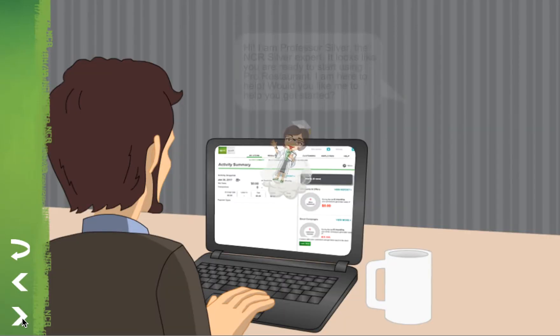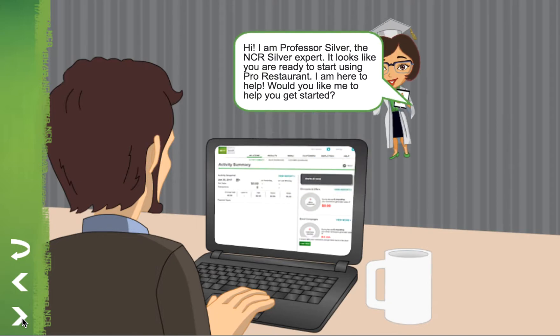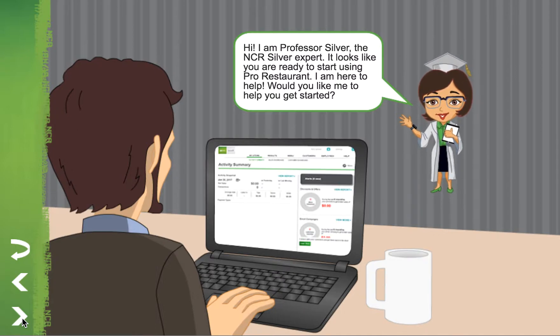Hi, I'm Professor Silver, the NCR Silver Expert. It looks like you're ready to start using Pro Restaurant. I am here to help. Would you like me to help you get started?